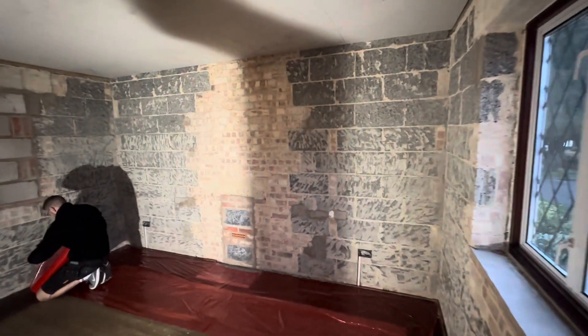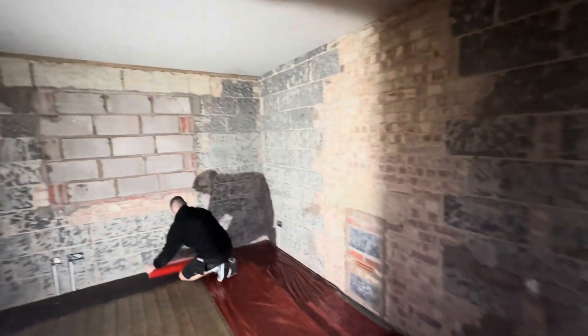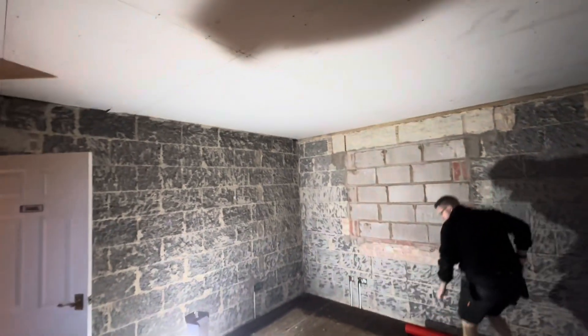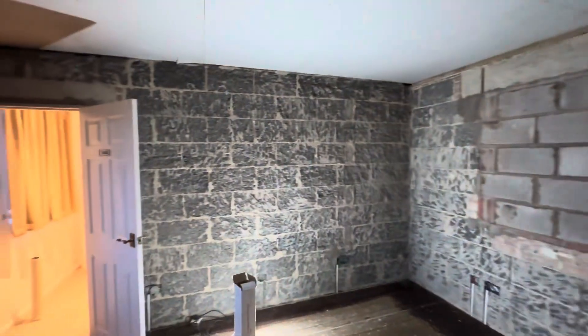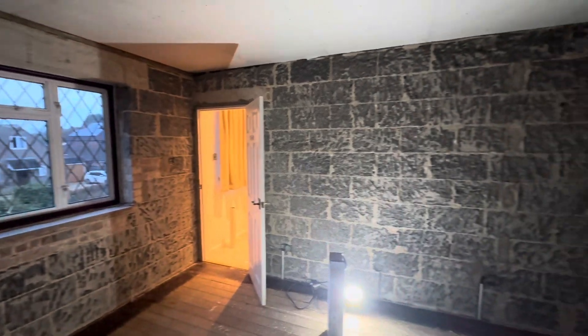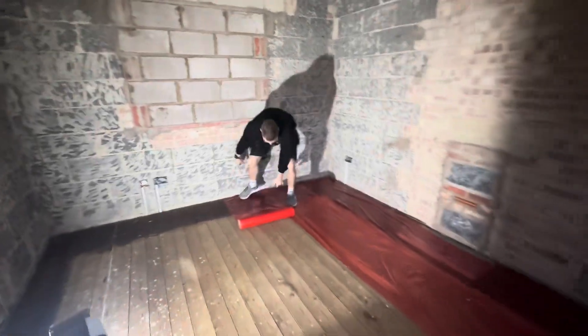Today we will be transforming this bedroom. We will be fixing plasterboard using dot and dab, drywall adhesive all over the walls, and then we will be fully plastering the whole room. The customer is a bit of a DIY enthusiast and he has plasterboarded the ceiling already for us.